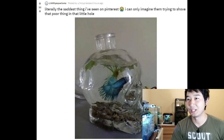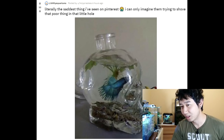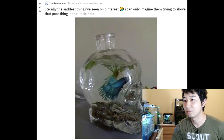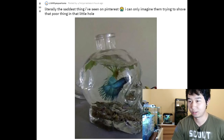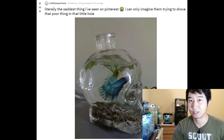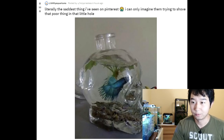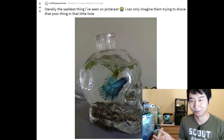Literally the saddest thing I've seen on Pinterest. I can only imagine them trying to shove that poor thing in that little hole. How did you even get a plant in there? I guess maybe it's one of those softer plants — it looked like Anubias at first, but I doubt it is. You can't shove a hard piece of Anubias in there like that. And the tank itself is just representative of what's coming for this betta. The sad part is I know even in this situation, the betta will try its hardest to live — and by chance it'll probably even live for a while, enough so that the owners don't second-guess their care level, because bettas are so committed to holding on to life.